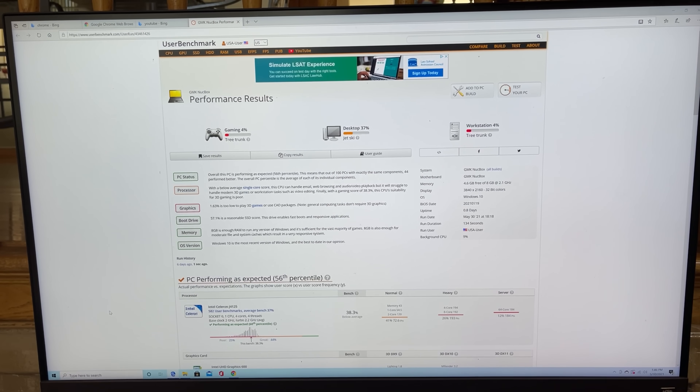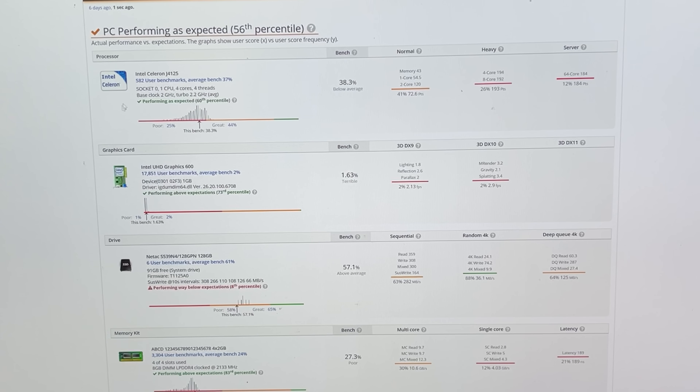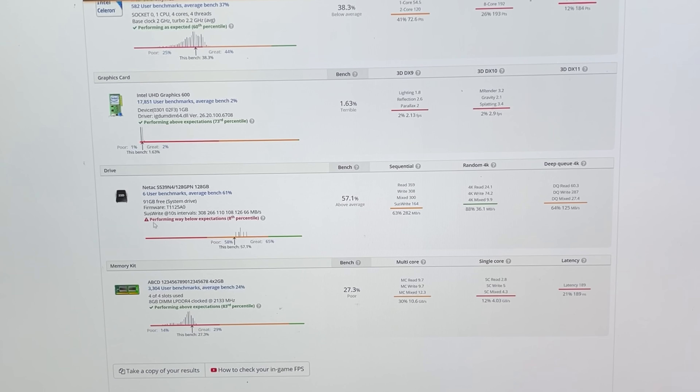Now connected to the same BenQ 4K monitor with the Nukebox — the smaller unit — we can see some performance differences. From a gaming perspective, it's not as fast. From a desktop perspective, it does okay but not to the same level. Workstation ratings are similar. The Intel Celeron J4-125 CPU is performing as expected — nothing out of the ordinary. The integrated graphics are not performing as high as the Nukebox 2, and the same is true for storage and memory characteristics.